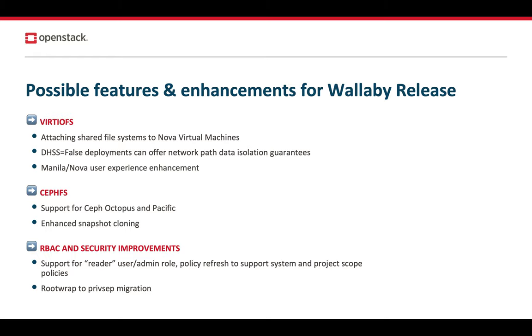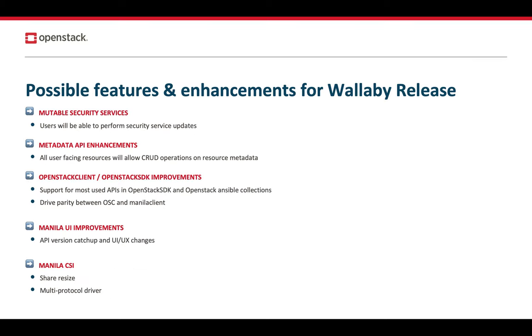We will also be making several RBAC and security improvements. We will be supporting the reader user admin role, as well as refreshing policies to support the user scope feature that's been added to Keystone in the past several cycles. We're also planning to drop the use of rootwrap and provide a more secure and flexible way of privilege escalation via an Oslo-Privsep app in this cycle. We also plan to enhance security services to be mutable, so users can make day-to-day changes to their security services, or even add or remove security services on existing shared networks.